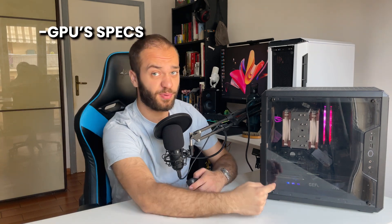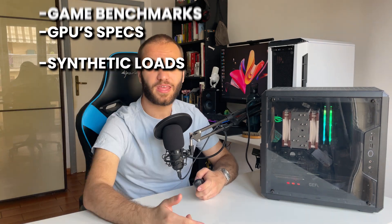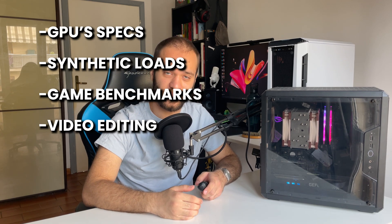Today we're diving deeper into this topic, talking about the card's specifications, synthetic loads, game benchmarks, and performance in video editing.